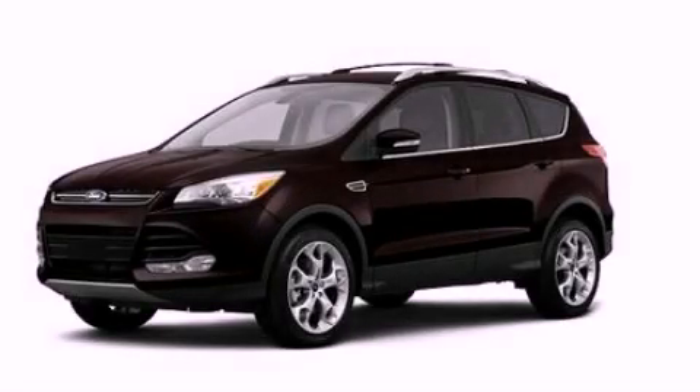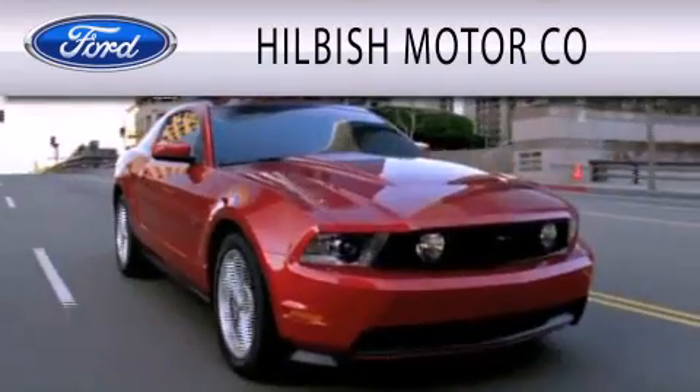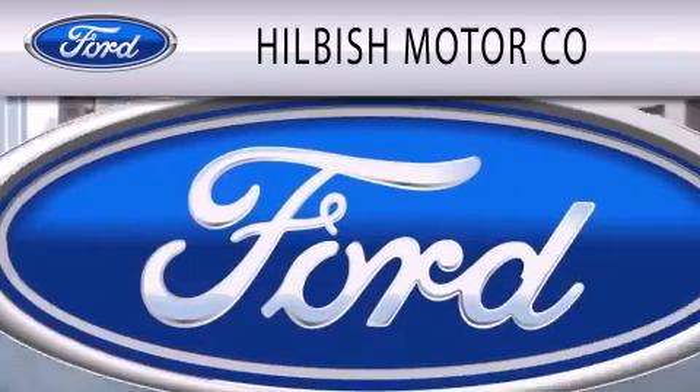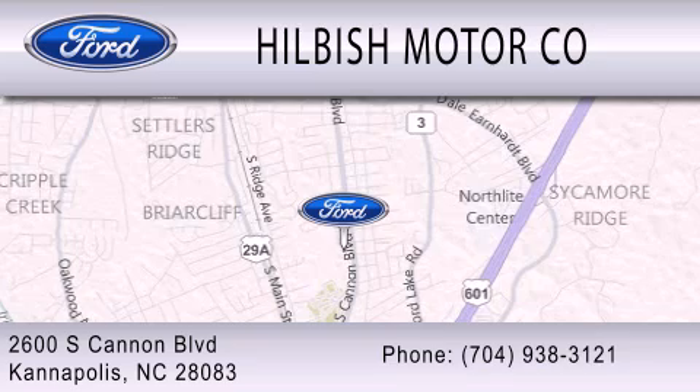Contact us today to arrange your test drive. Hillbush Motor Company is dedicated to doing everything possible to ensure that the experience you have selecting your vehicle is as pleasant as possible. We are located at 2600 South Cannon Blvd. in Kannapolis.